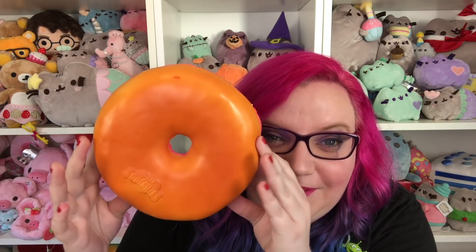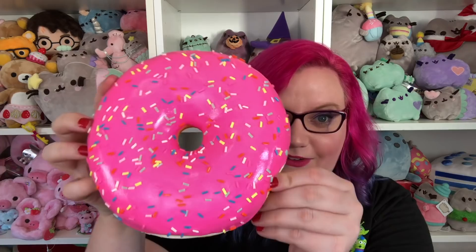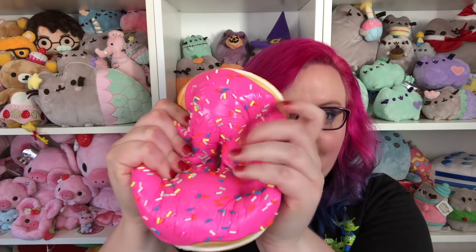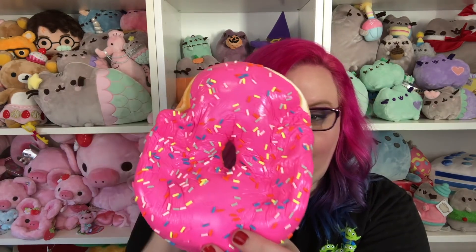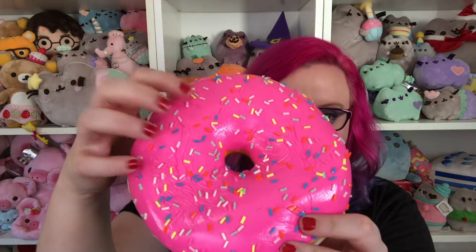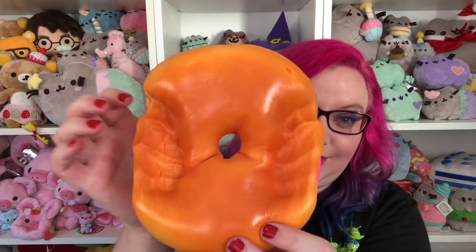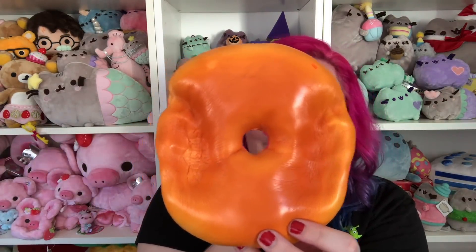Oh my gosh, it's so beautiful — look how shiny it is! I think they put literally a glaze on it to make it shiny. All of the sprinkles on top — oh my gosh, it is so so light and slow rising. The only thing is that these sprinkles are plastic, so they hurt a little bit when you squish it. But look at that — it holds those hand crinkles!